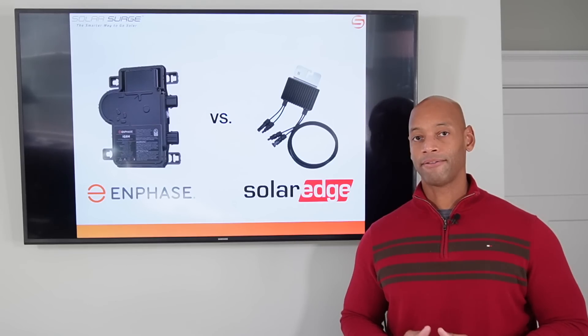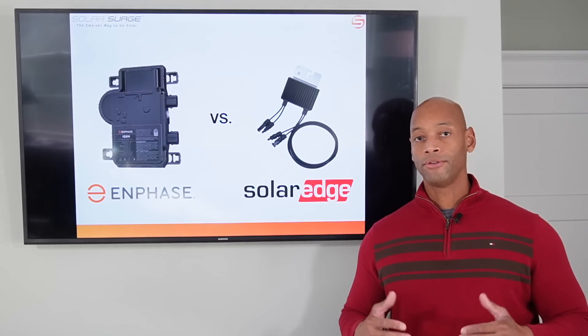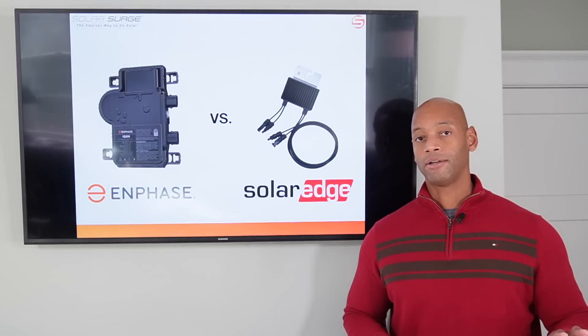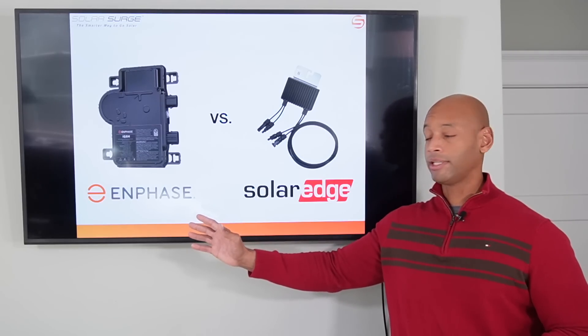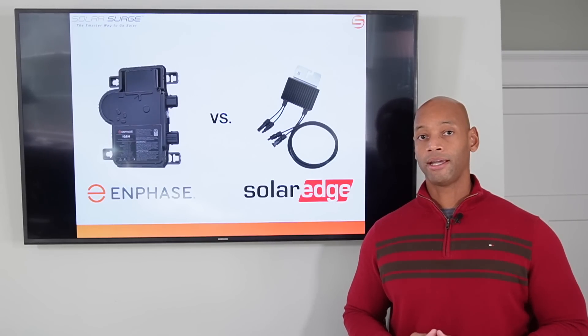Today's modern solar panels have done some things to solve that problem right at the panel level. Modern five and six bus bar designs give electrons more paths to flow around a shaded cell. Duo modules that use half cells also provide alternate current paths, so that shade in one area of the panel doesn't necessarily affect the overall panel's output. But back when these two systems first became available, and Enphase was the first to market, there was no way to mitigate shade, and homeowners were demanding a solution.